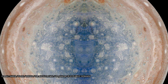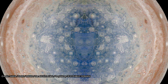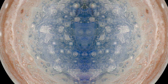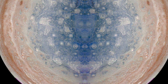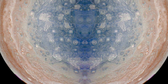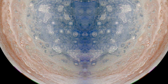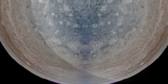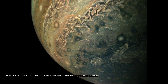The Juno probe was launched in 2011 and entered Jupiter's orbit in July last year, with the aim of studying the gas giant's mysterious magnetic field, gravity, and polar magnetosphere. Every 53 days it makes a close flyby of the planet to gather data and take images using its JunoCam instrument. The most recent images of the eighth flyby were released on the 5th of September 2017.